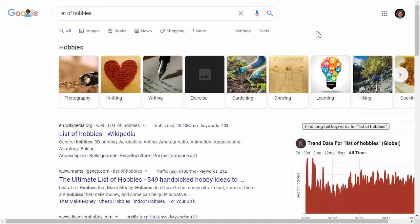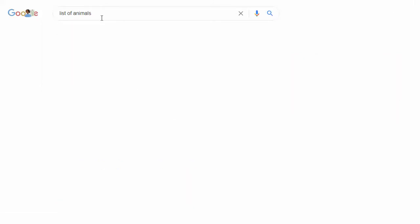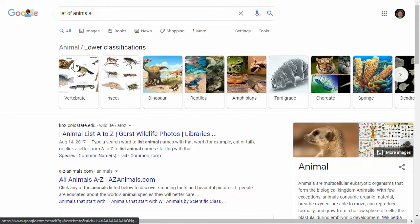Basically, whatever you enjoy — pick that if you're going the branding route. The second category is animals. So if we just type in 'list of animals' in Google, it'll give us a bunch of animals.